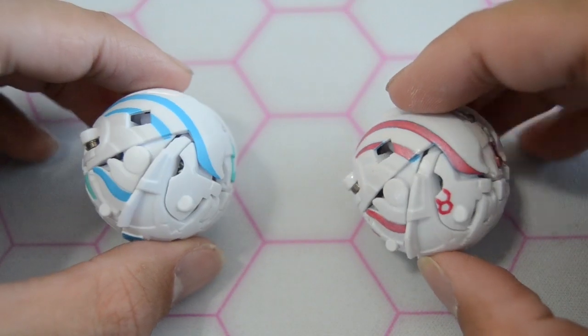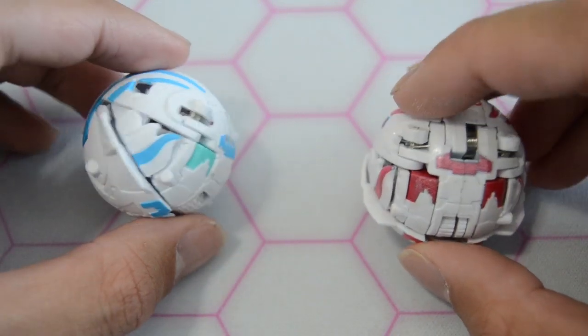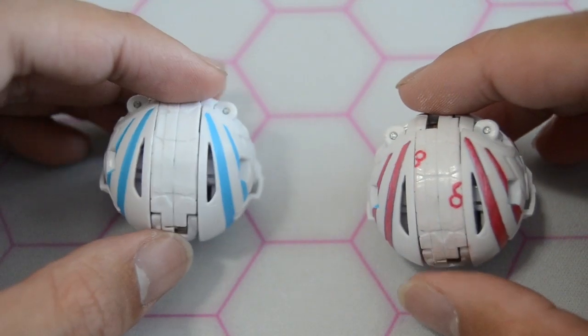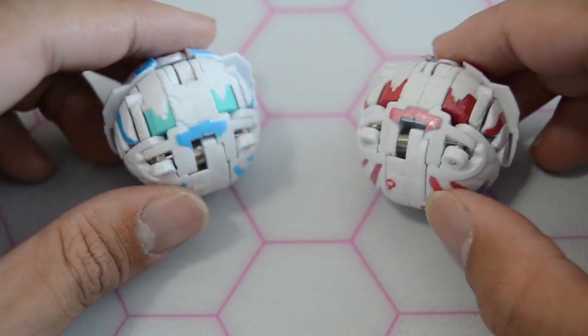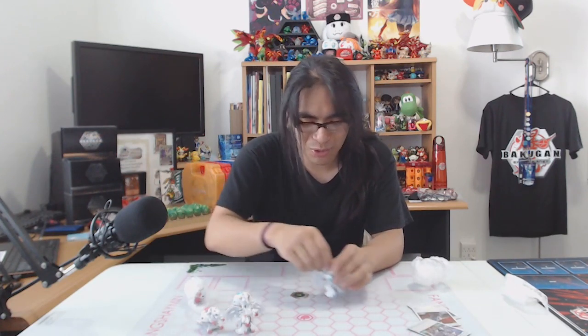Since these are Haos Bakugan themed after Haos, these customs are legal to play. You could still tell that they're Haos Bakugan, so there's no reason you shouldn't be able to play with these. If I ever decide to make a deck using these Bakugan, I'm definitely going to add them instead of the normal ones.